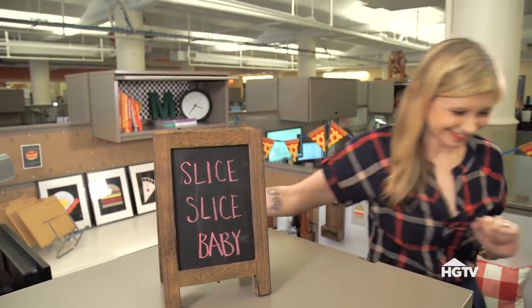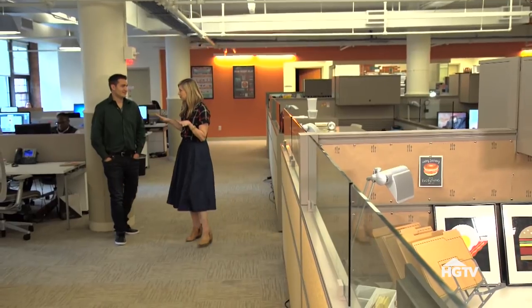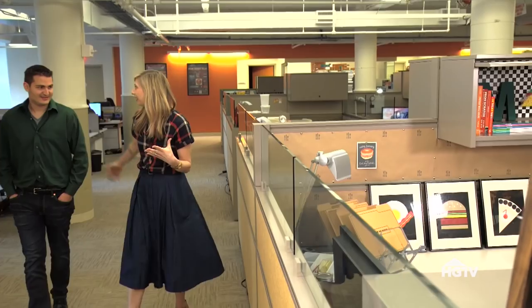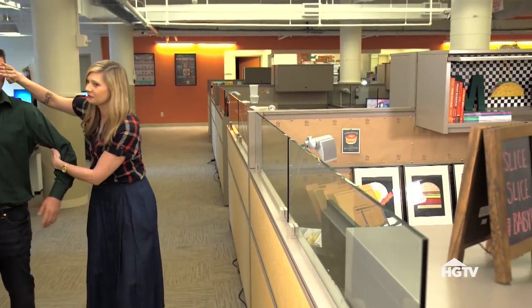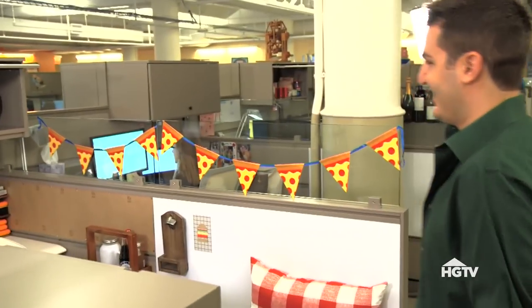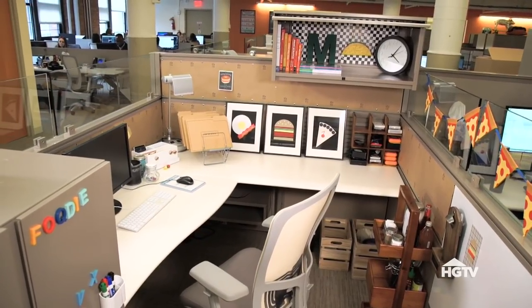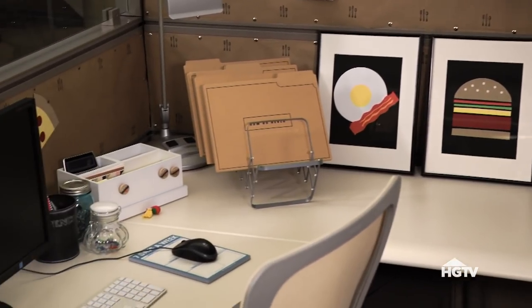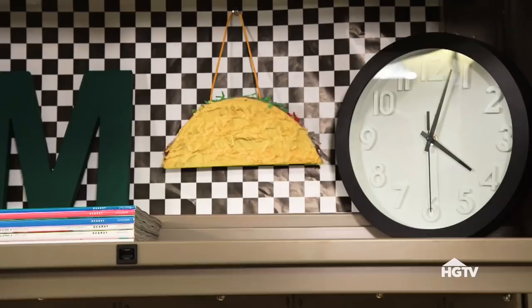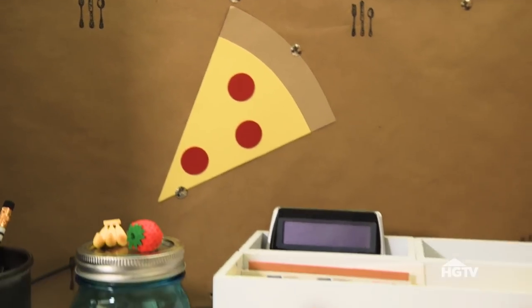Now let's go get Matt. So you gave me very minimal style inspiration, so I just chose for you — I hope you like it. Whoa. Everything looks pretty awesome. I'm really surprised. I wasn't expecting any of this. So we went with a classic Americana look with an homage to your foodie vibe.